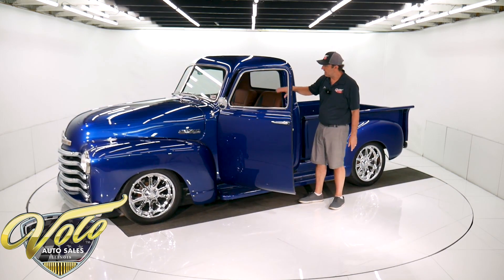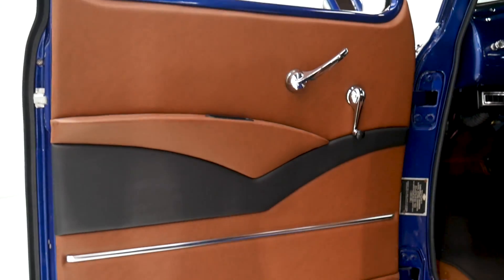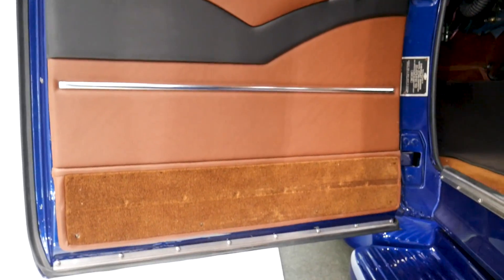Rich interior — it's a saddle brown leather interior, meticulously done and very comfortable too. Everything all new.